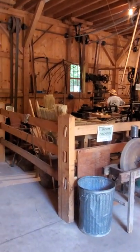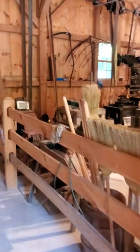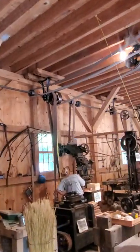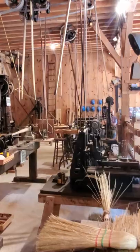Hey everybody, welcome back to the Inanoke Sawmill Shorts. If you're looking for an old-school wood shop, you found it right here. Check out the main shaft running down this building, along the back wall there, powering all this equipment.